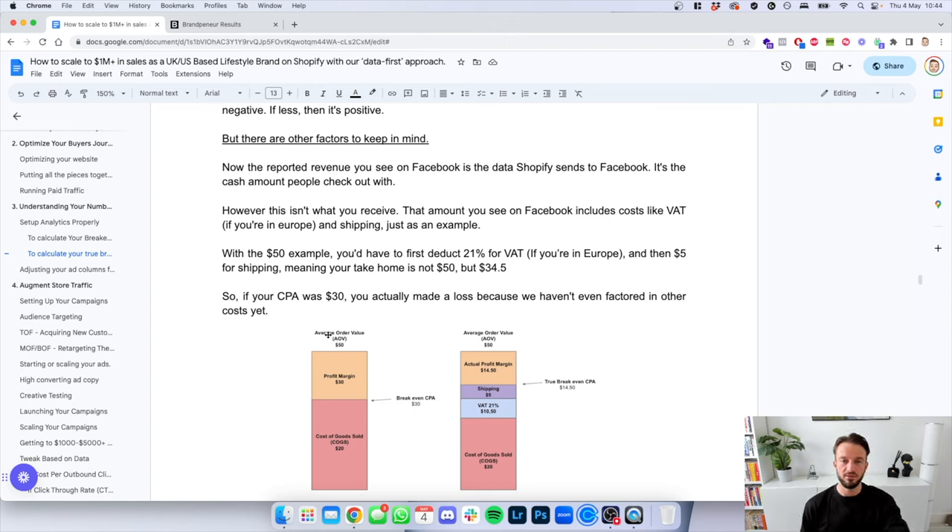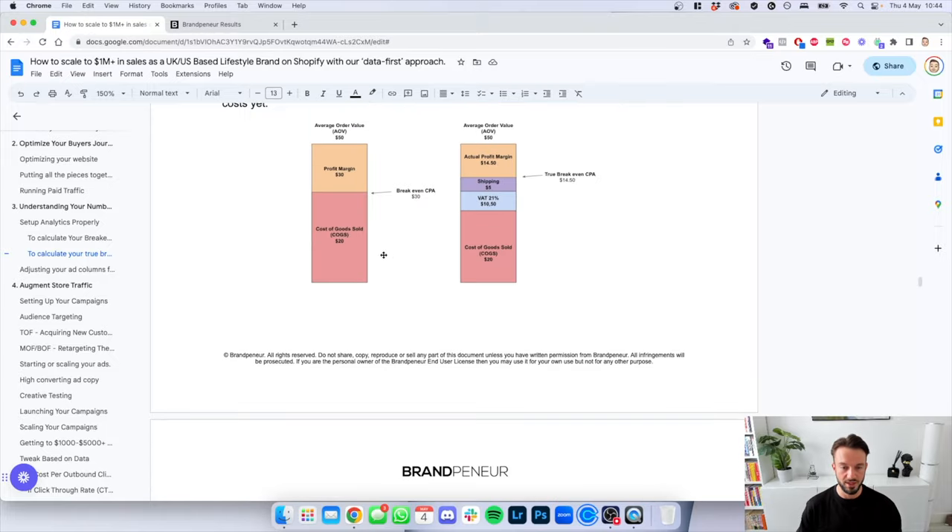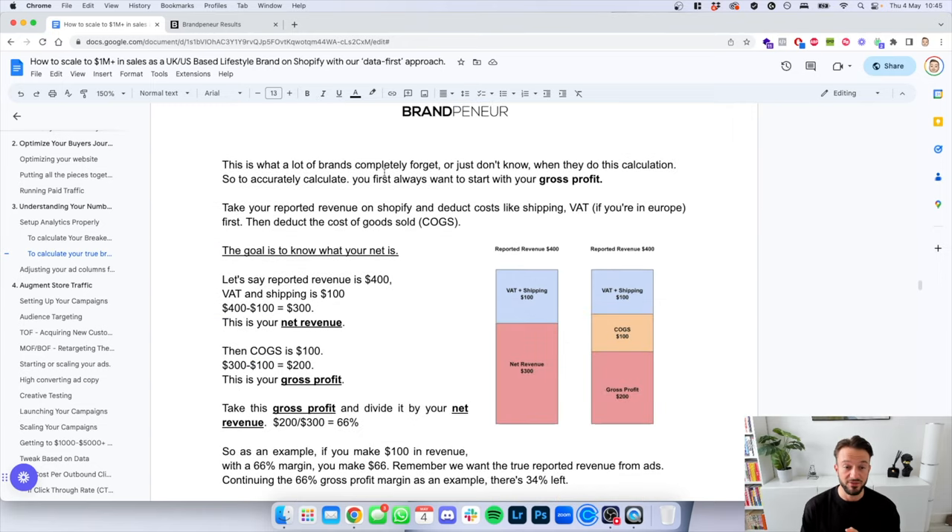There are other factors to keep in mind — and this is where a lot of agencies make a mistake too. The reported revenue you see on Facebook is the data that Shopify sends back to Facebook: the cash amount people check out with. However, that is not what you actually receive. The amount you see on Facebook includes costs like VAT, if you're in Europe, and shipping. With the $50 example, you'd face 21% VAT and $5 for shipping — meaning you don't actually take home $50, you take home $34.50. So if your CPA was $30, you actually made a loss because other costs haven't been factored in. Your true breakeven CPA was actually $14.50.